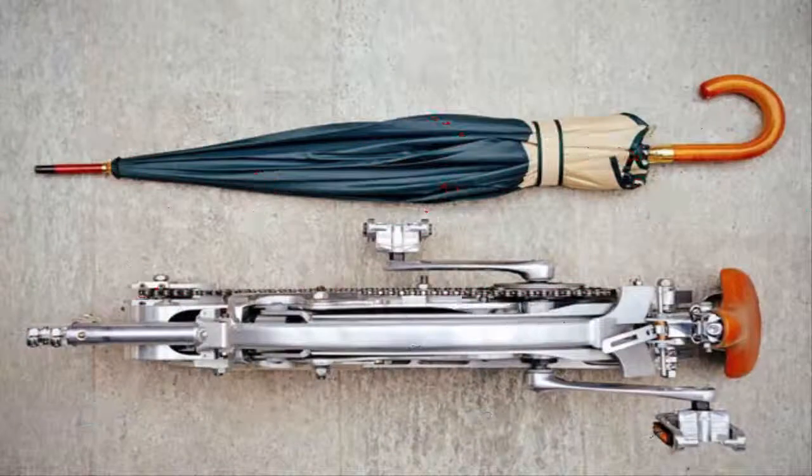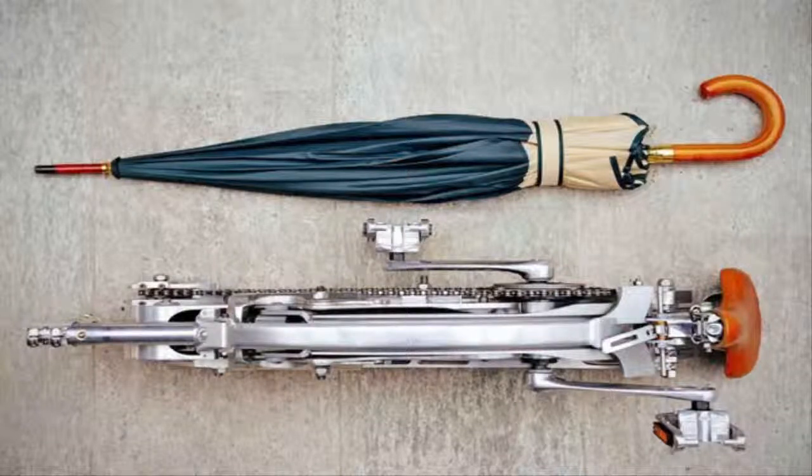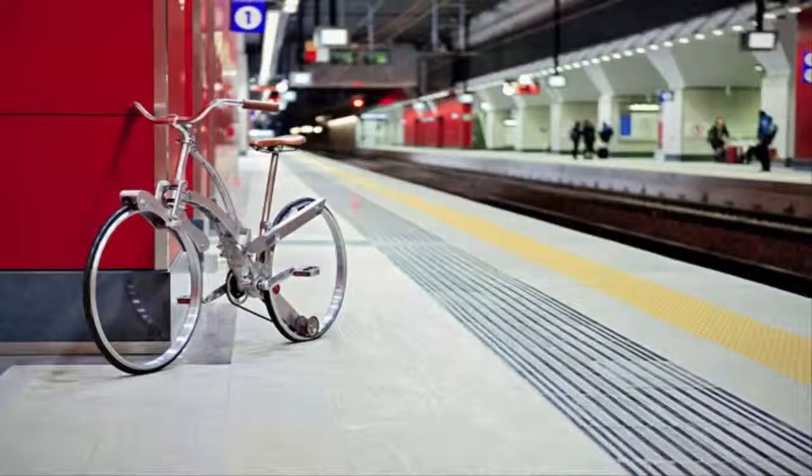the Sata Bike utilizes standard bicycle dimensions with 26-inch spokeless wheels that are attached to the frame using an anchoring system that allows you to fold the bike efficiently, using a special package that is like a trendy backpack.